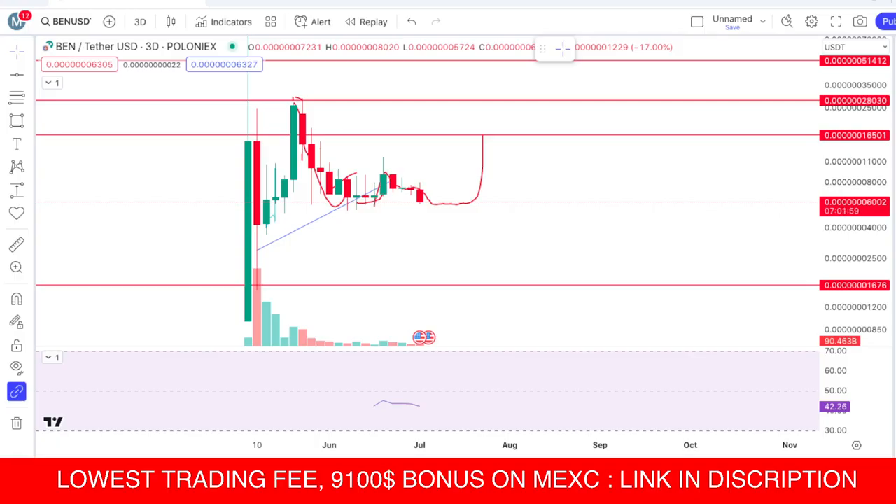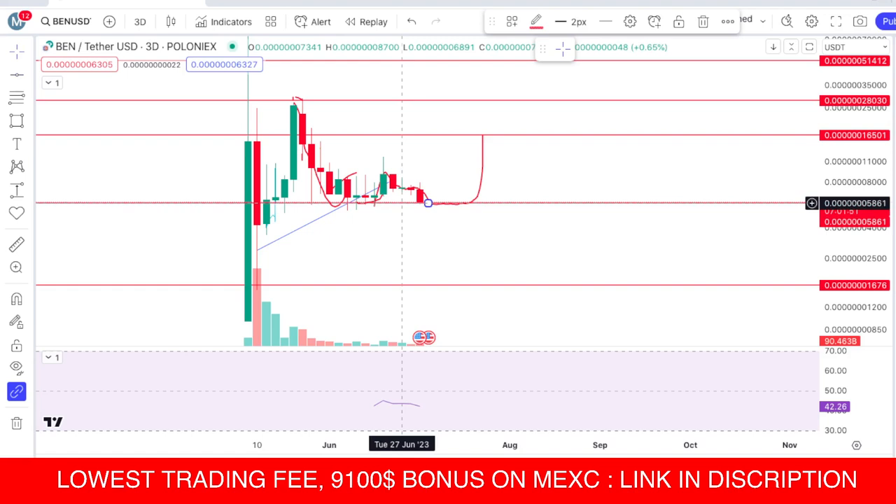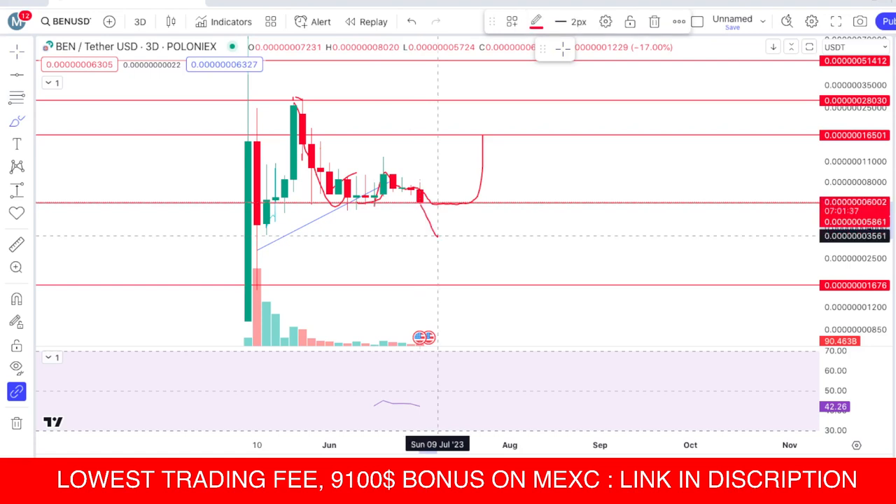Let's come back to the BenCoin chart. You can see BenCoin is testing its important support — the last support. It needs to hold this level guys. If we lose that support, the next level will be around the 36 area.